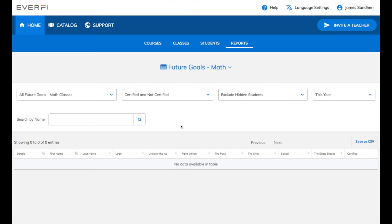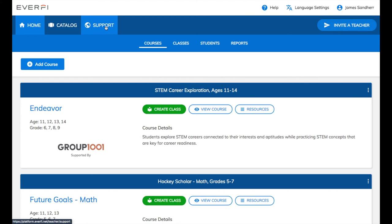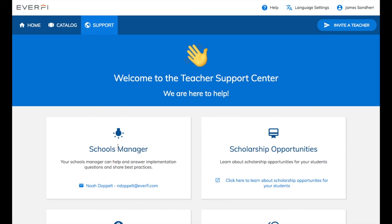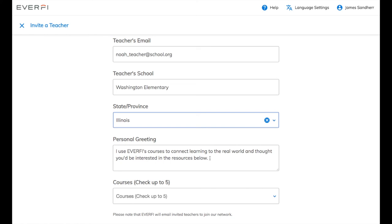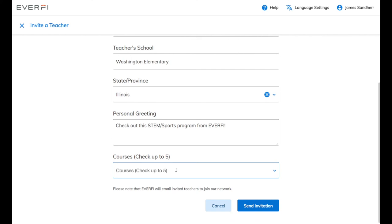Click the Home button. I'm going to show you how you can get additional support for implementing these resources. Click the Support button in the top left. Here you'll see your local Schools Manager — their name and email will be right under this Schools Manager section, so you can always send them an email to set up a quick training, if you need a refresher, or just have any general questions about the EverFi platform. Click the Invite a Teacher button if you'd ever like to share any of the EverFi resources with your network. All you have to do is add your teacher's name, their email, their school, state, and if you'd like, you can add a personal greeting letting them know why you're recommending these resources. Then in the Course drop-down, go ahead and select the specific programs that you'd like to recommend. Then click Send Invitation.